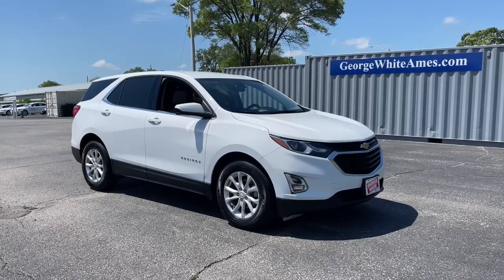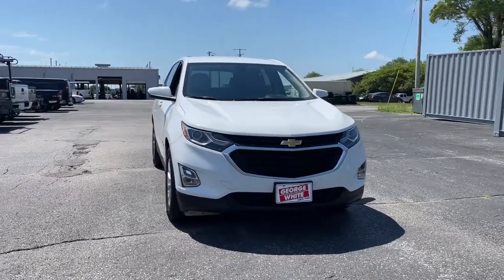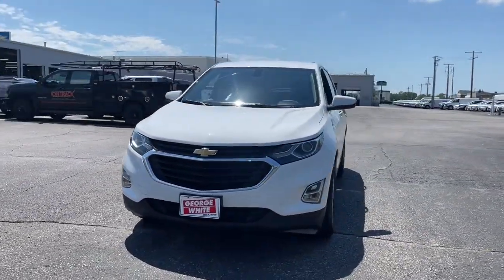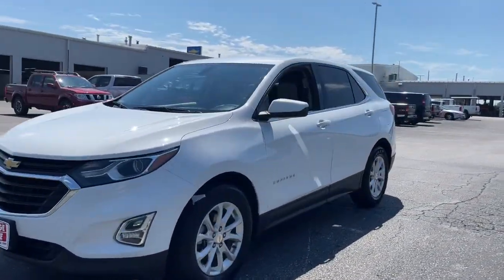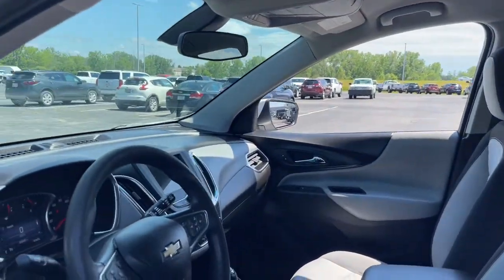You will love the features of this 2019 Chevrolet Equinox. This vehicle still has fewer than 70,000 miles on the clock, so it won't last long. Whether you're on a family road trip or doing the daily drive, the Equinox is your go-to vehicle.